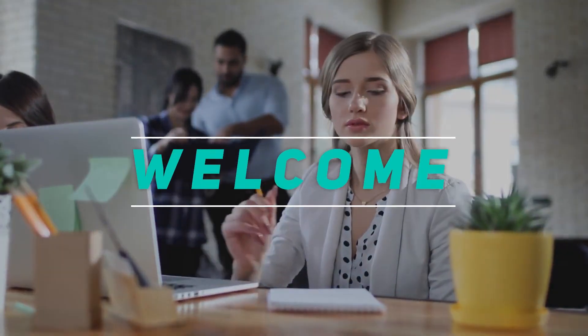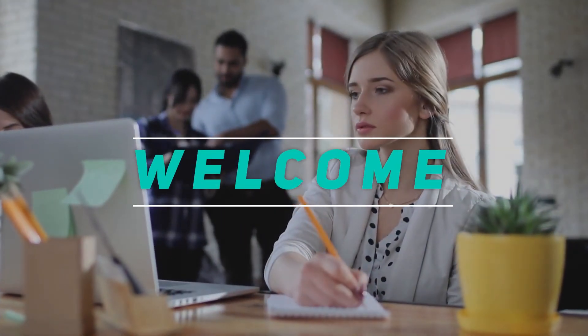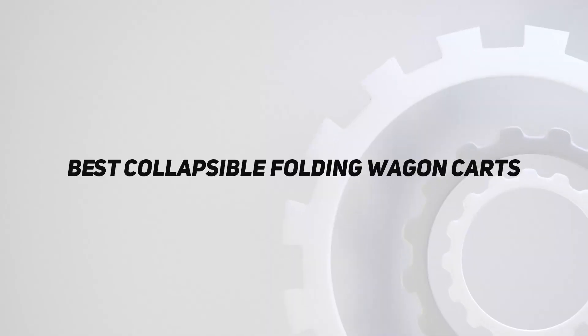Hey, welcome back to my channel. In this video, I'm gonna talk about the top 5 best collapsible folding wagon carts. Starting at number 5.